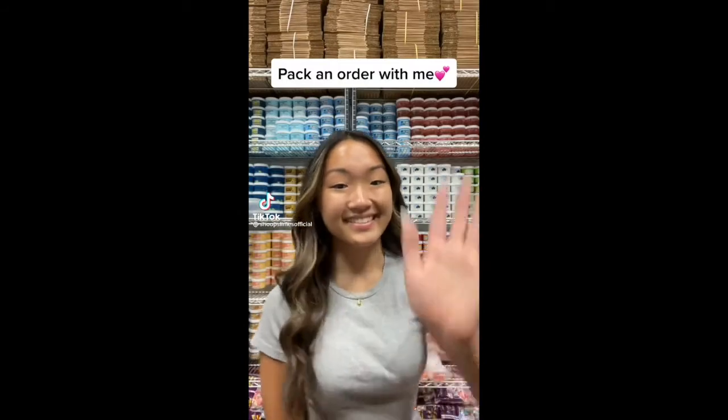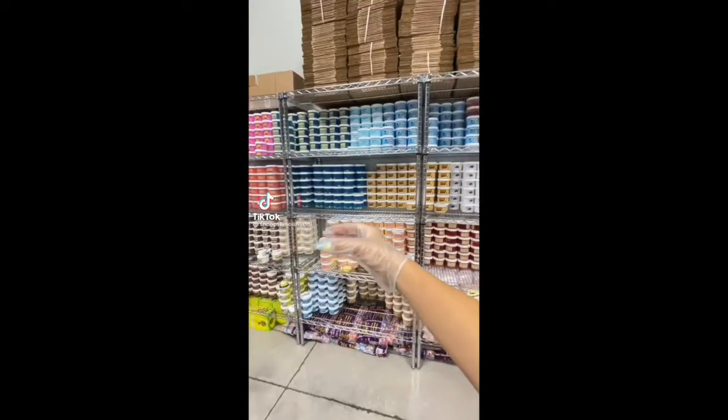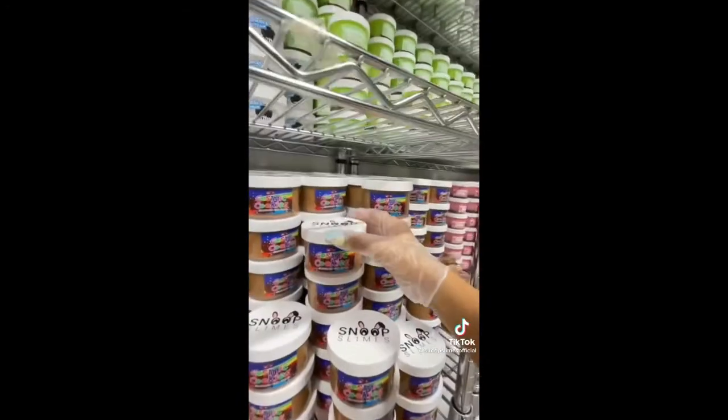Hi guys, let's package a slime order together. This order is for Michael from California, and they ordered 11 slimes from my last Friday's restock.